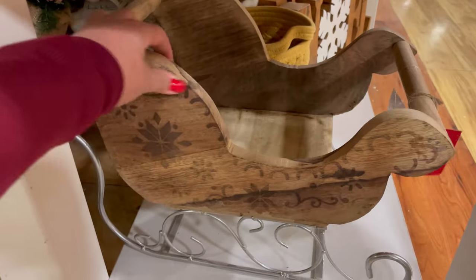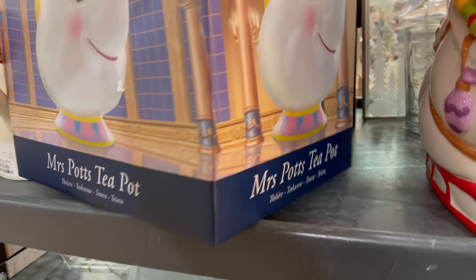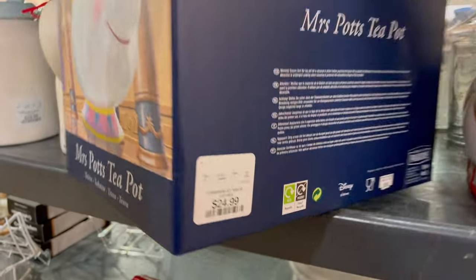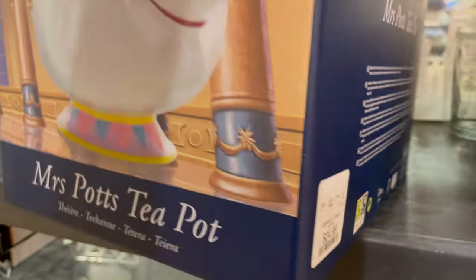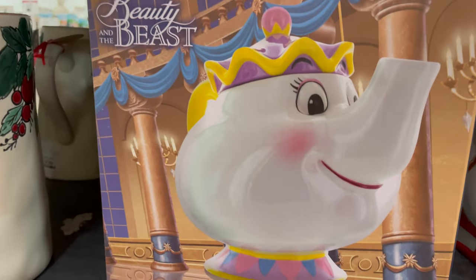I found the Beauty and the Beast Mrs. Potts teapot. I thought this was beautiful — whoever finds it is going to feel so happy. This is $24.99. I didn't want to take it out of the box because I didn't want to mess it up.